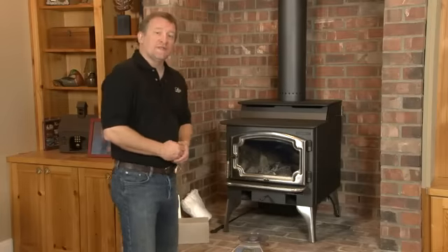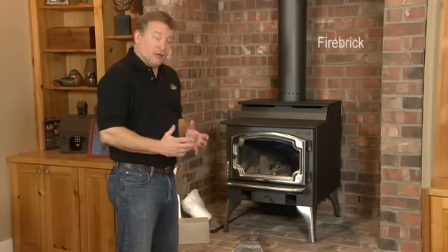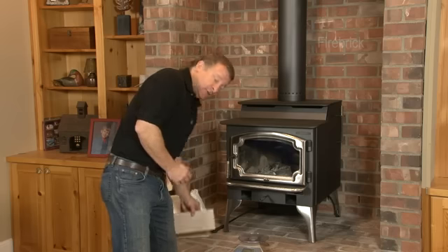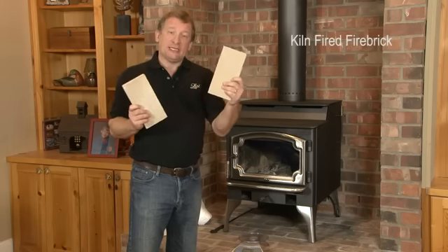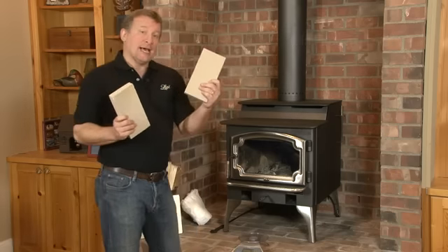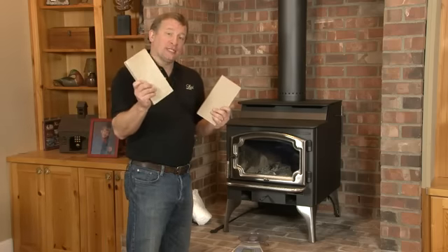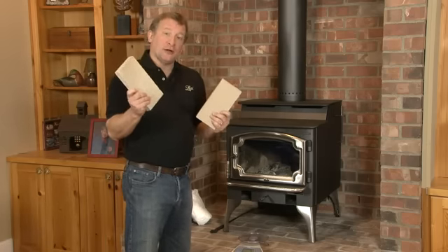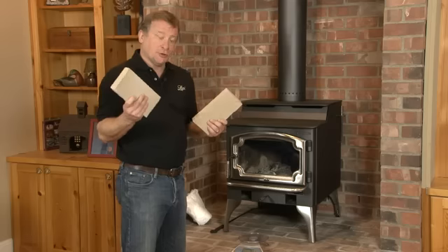Next we're going to show you some of the differences from the inside of the stove out. One of those differences is the fire brick. Fire brick is a major difference in the industry. There's two different types of fire brick used. One is a pumice brick which is lightweight, one is a kiln-fired brick. This is clay-based kiln-fired and it's designed to last the life of the stove. This is a volcanic pumice held together with cement. The cement breaks down in the fire and the heat of the fire, and it ends up becoming a service component replacement for you, the consumer.